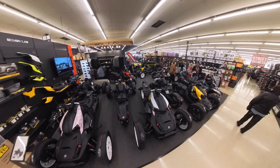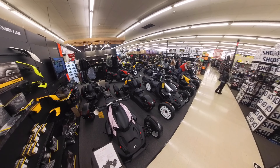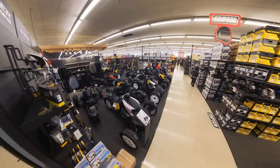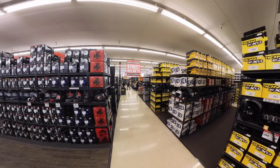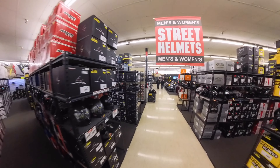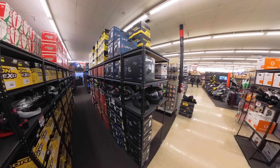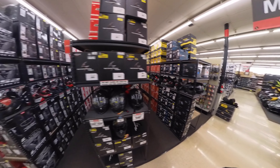Here they have some K&M three-wheelers if that's what you're interested in. They've got helmets, and helmets, and some more helmets. If you're looking for a helmet, that's the place to go.